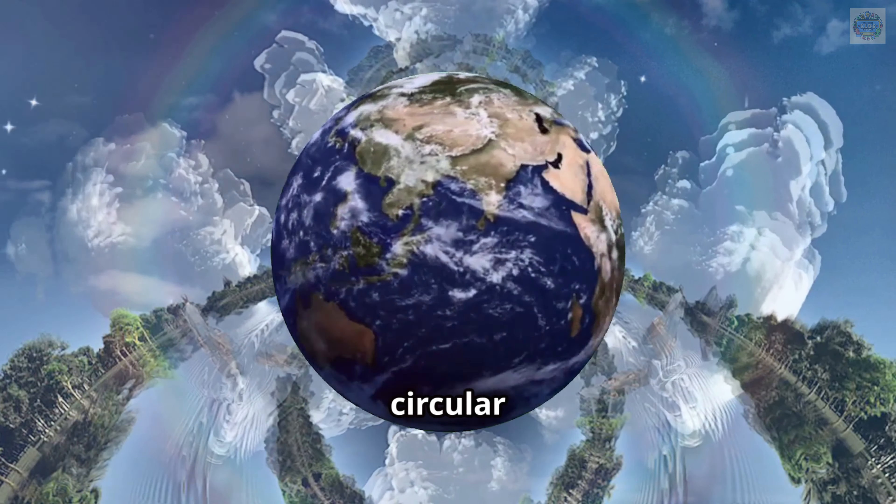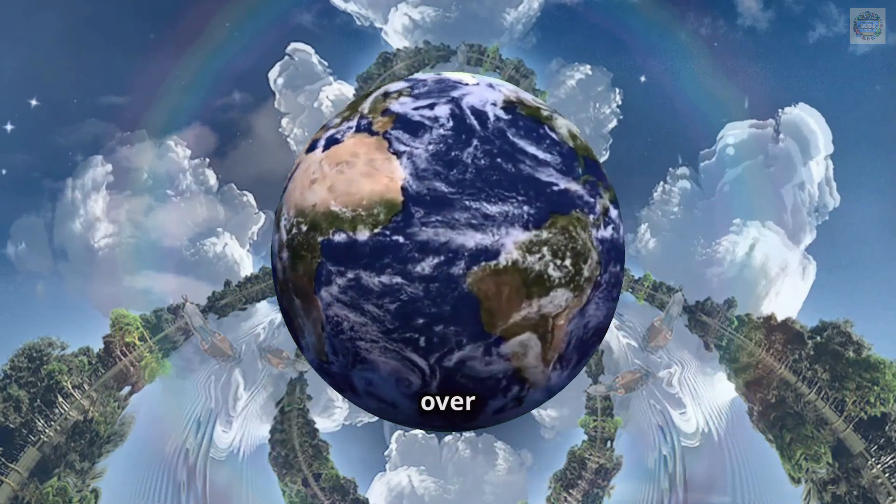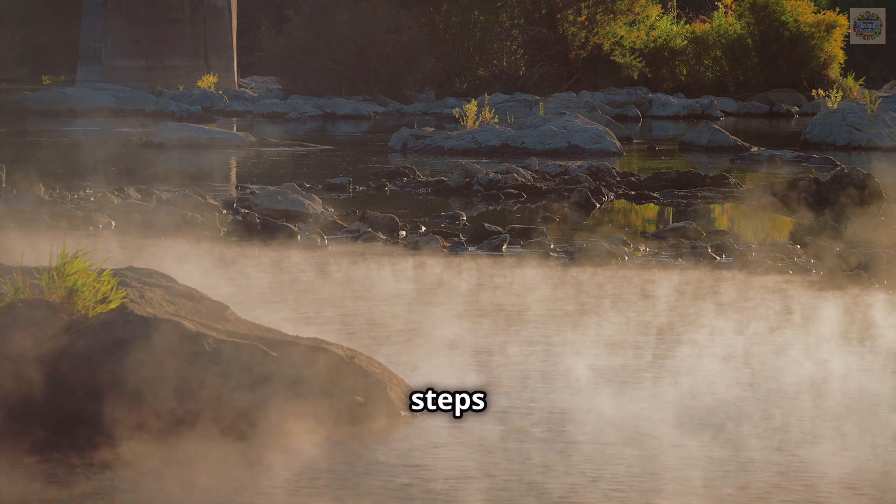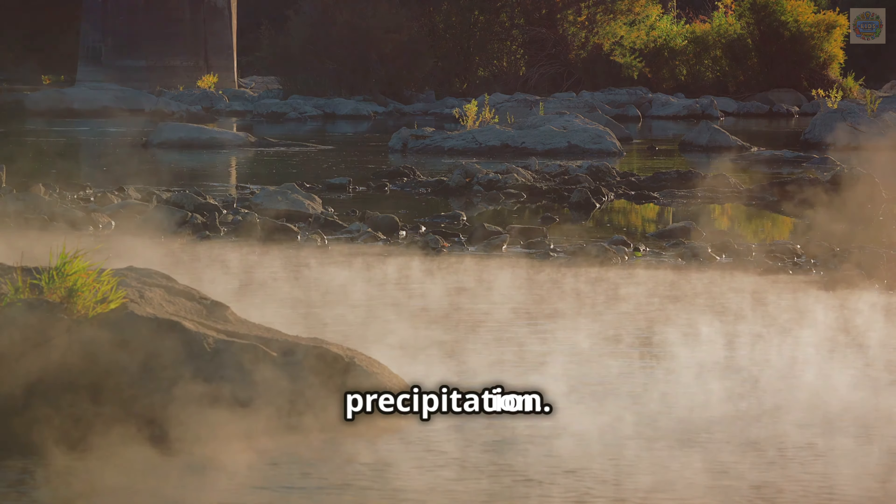The water cycle is a big circular process that moves water all over our planet. It is powered by the sun and involves three main steps: evaporation, condensation, and precipitation.